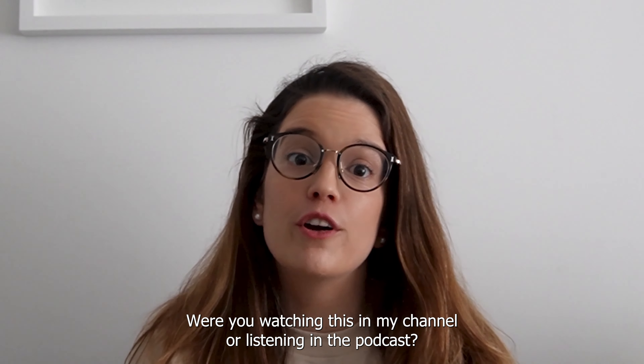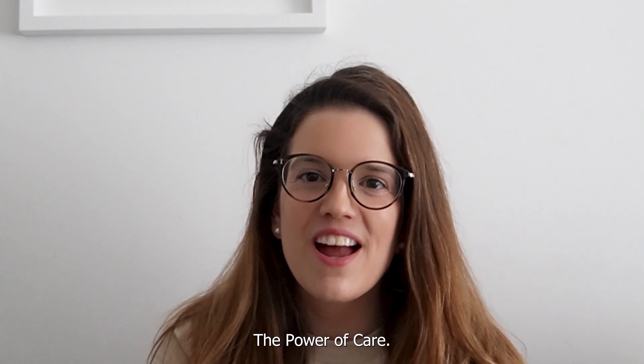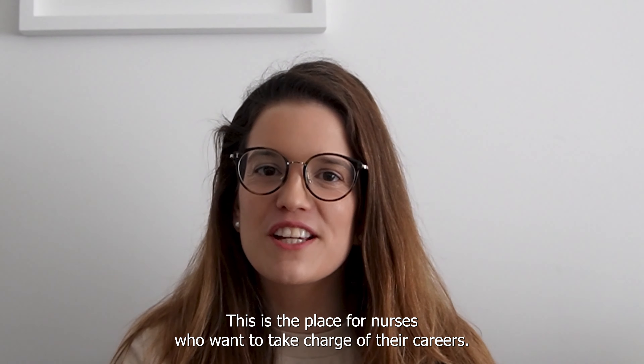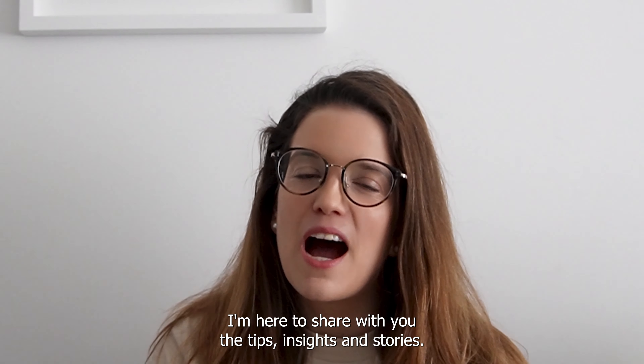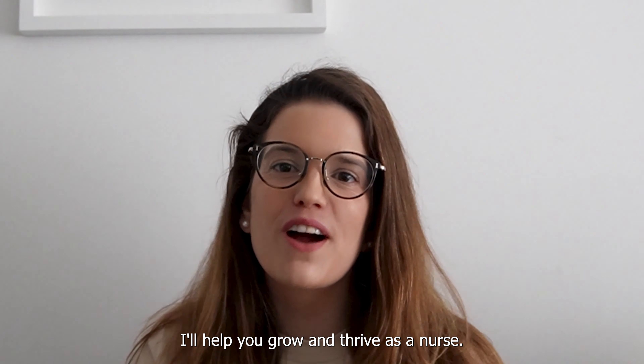Hello, my name is Nurse T. Were you watching this on my channel or listening to the podcast The Power of Care? This is the place for nurses who want to take charge of their careers. I'm here to share with you the tips, insights and stories that will help you grow and thrive as a nurse.